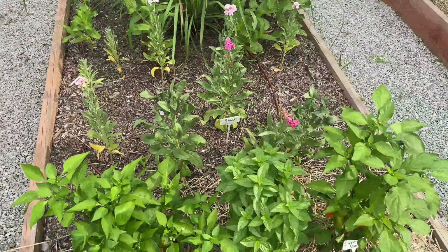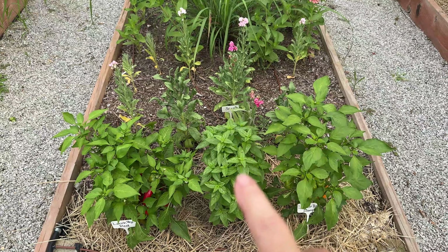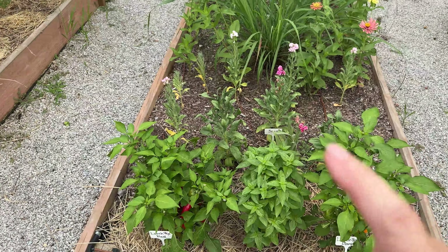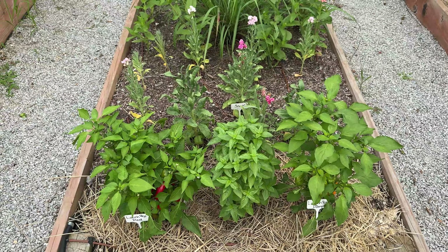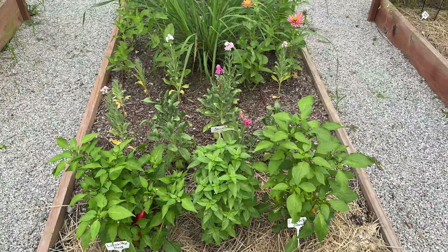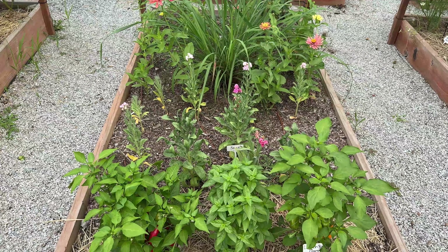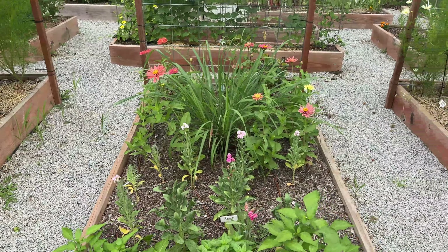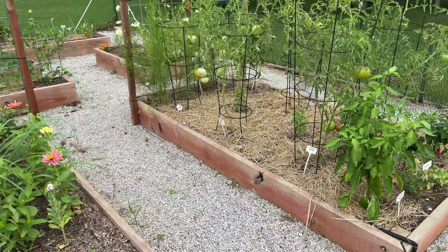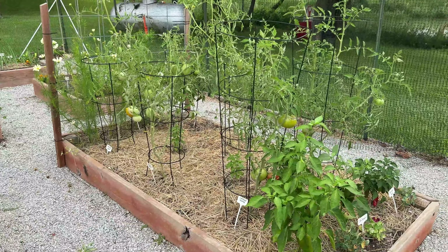You should also notice that throughout all of my veggie beds I have some basil that I started from seed planted all throughout. Basil is sometimes a good companion plant in and amongst your vegetables because it repels a lot of pests due to its strong scent. Basil, cilantro, and all kinds of herbs are great to just intersperse throughout your garden bed to repel those little pesky pests.